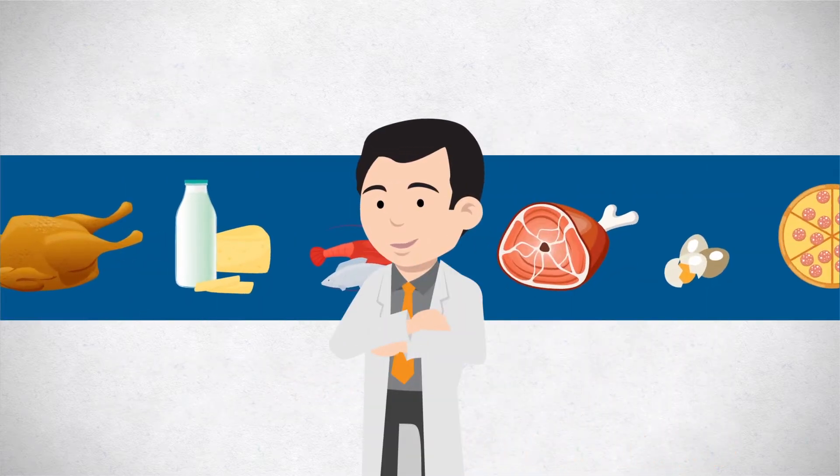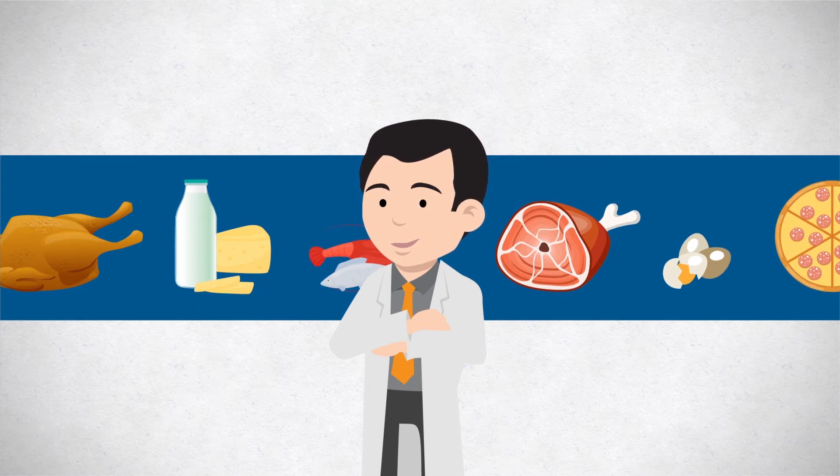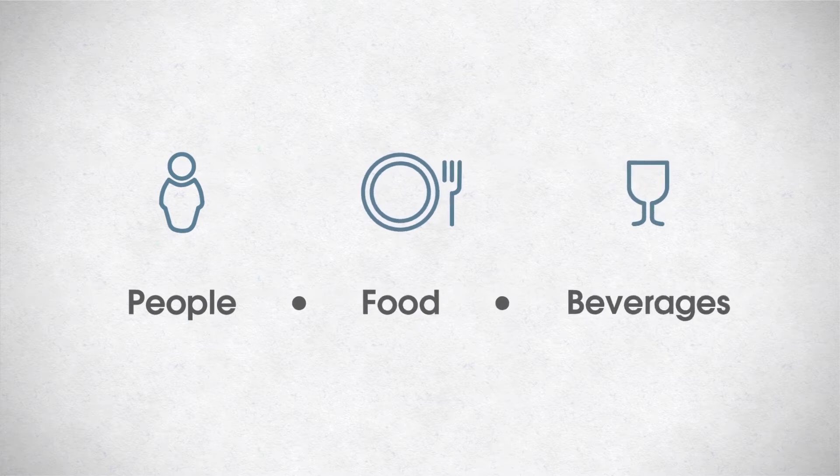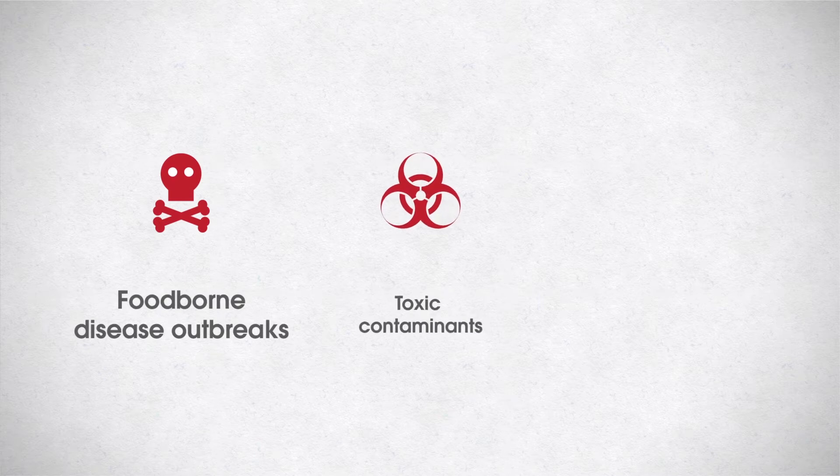Public health laboratories play a key role in protecting the food supply and preventing, detecting, and responding to foodborne disease. They have the capability to test specimens from people, food, and beverages implicated in foodborne outbreaks. They also analyze food samples to detect, identify, and quantify toxic contaminants, such as pesticide residues and heavy metals.